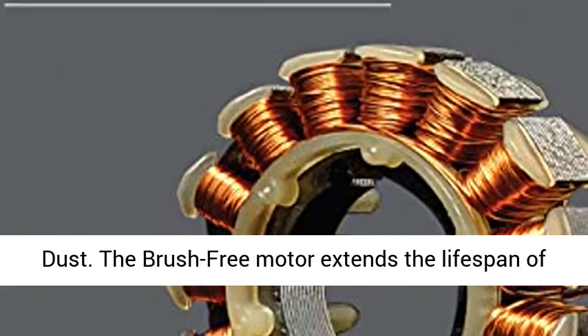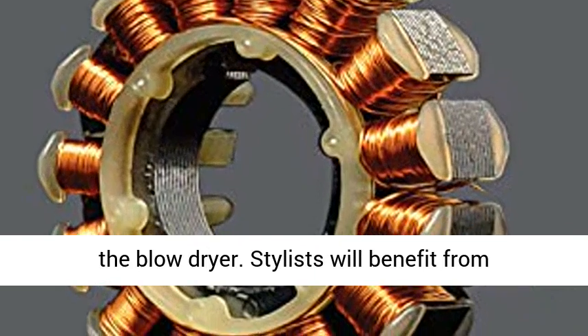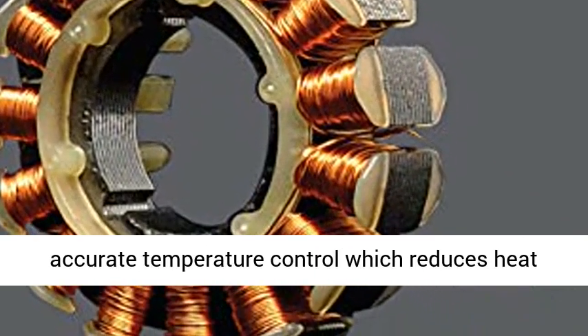The brush-free technology creates a healthier environment by eliminating the carbon dust. The brush-free motor extends the lifespan of the blow dryer.